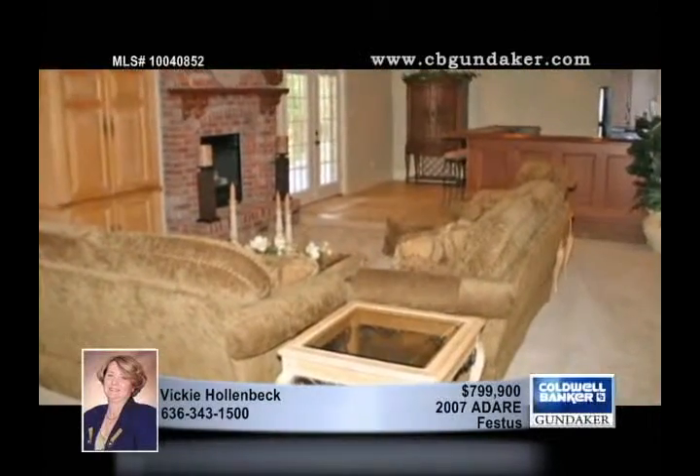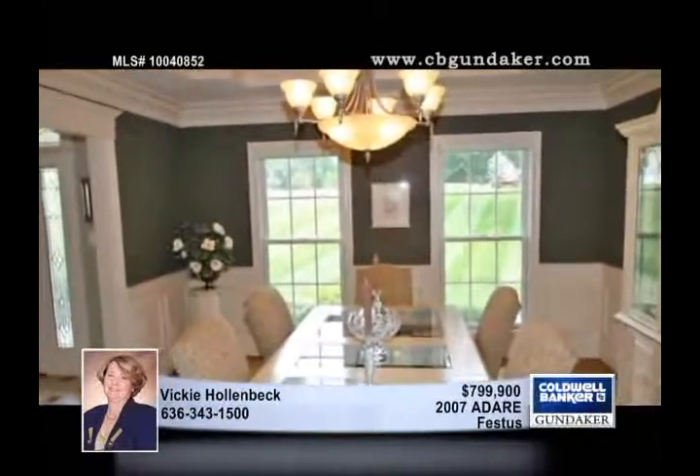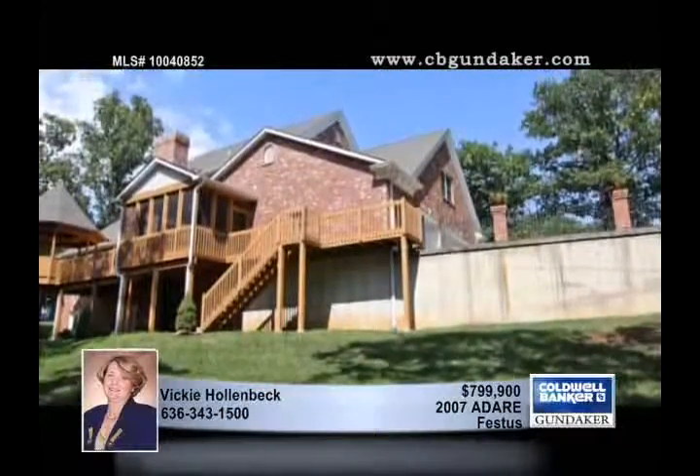The breakfast room is a cheerful place to start your day, and there's a formal dining room and a main floor laundry. There are two master suites — one on the main level and another upstairs — and the media room has surround sound.